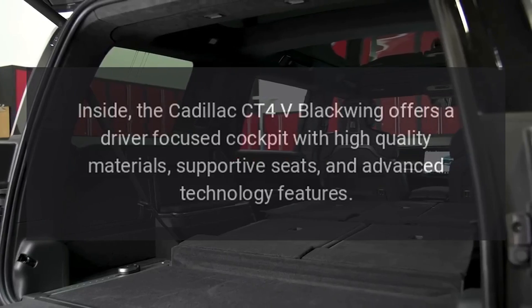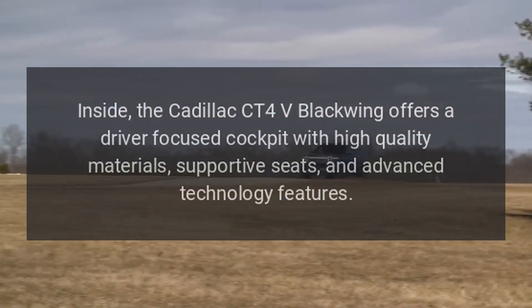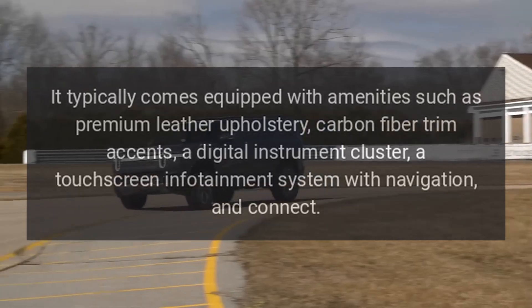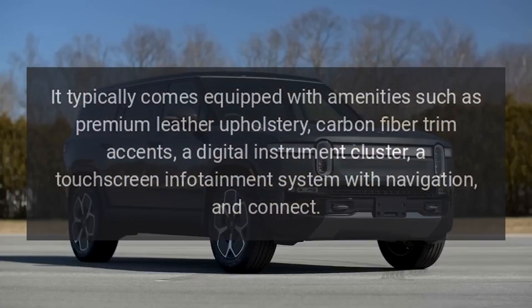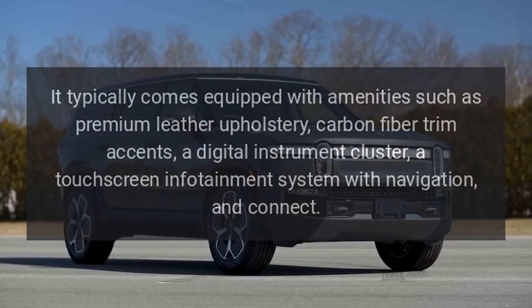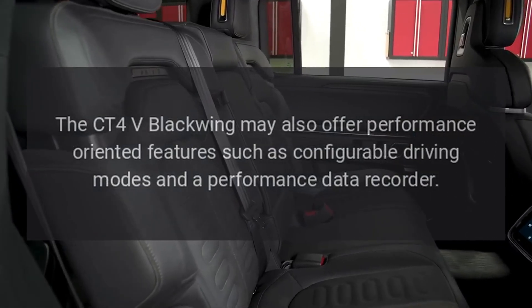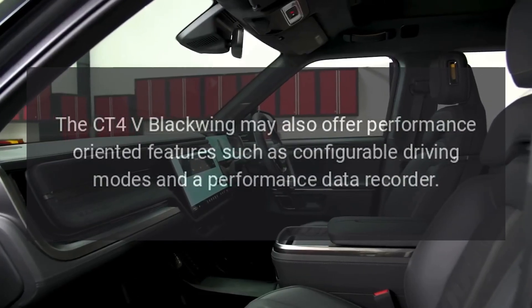Interior. Inside, the Cadillac CT4-V Blackwing offers a driver-focused cockpit with high-quality materials, supportive seats, and advanced technology features. It comes equipped with amenities such as premium leather upholstery, carbon-fiber trim accents, a digital instrument cluster, a touchscreen infotainment system with navigation and connectivity. The CT4-V Blackwing also offers performance-oriented features such as configurable driving modes and a performance data recorder.